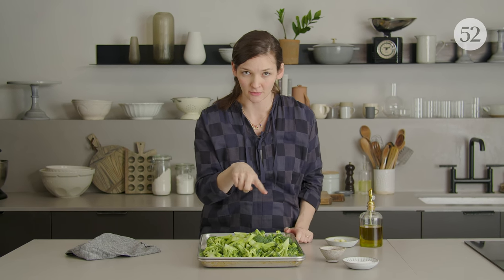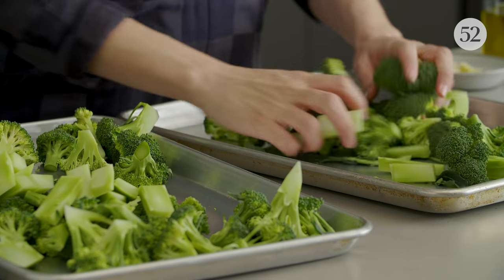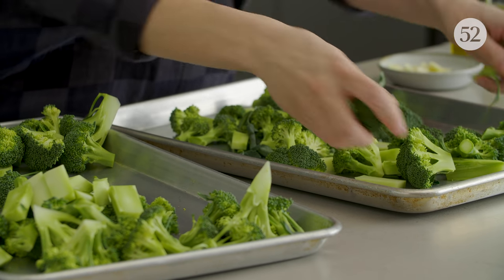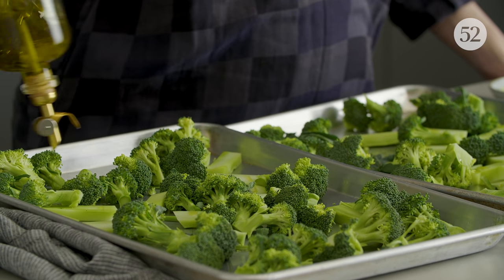Now the broccoli is done. If you've ever roasted anything, you know you can't have everything all piled up like this, or they will just steam and won't get in contact with the pan and get crispy. Air won't be able to reach in and crisp up all the nice oiled bits. This is how we get into roasting ruts.